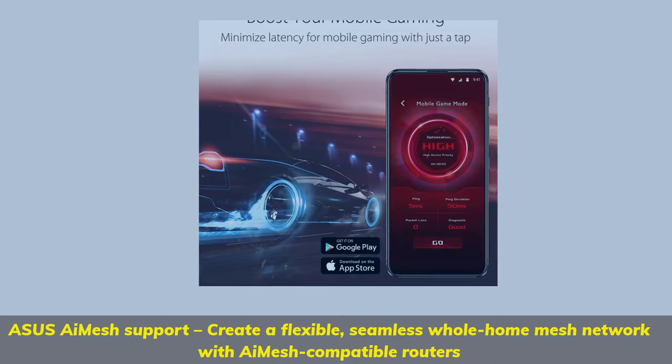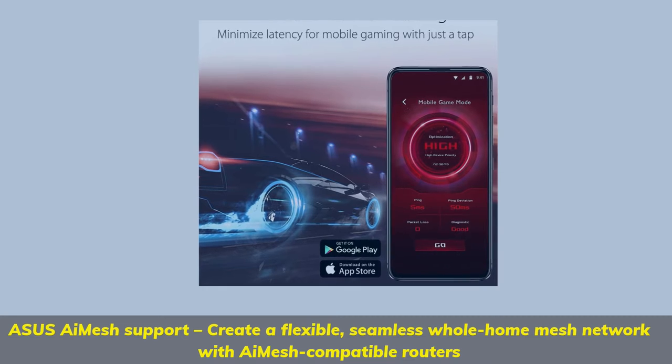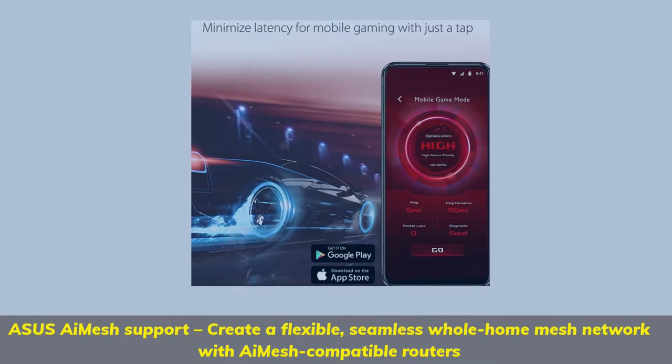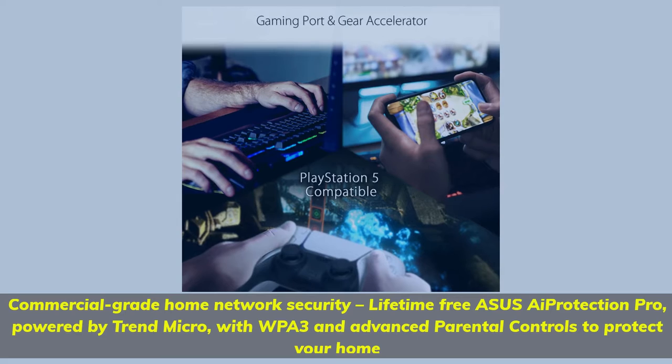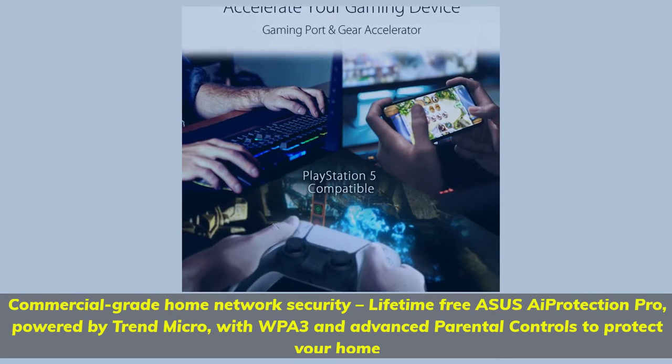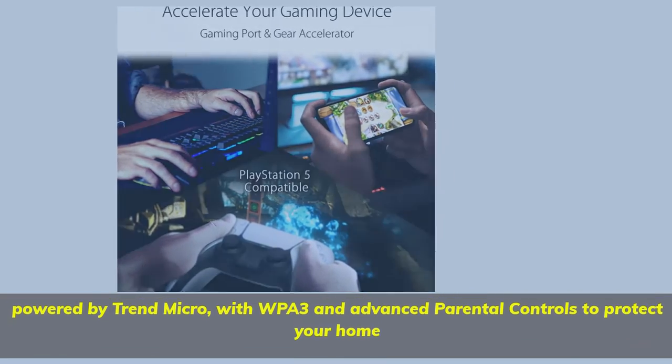Asus iMesh support — create a flexible, seamless whole home mesh network with iMesh compatible routers. Commercial grade home network security with lifetime free Asus iProtection Pro, powered by Trend Micro, with WPA3 and advanced parental controls to protect your home.